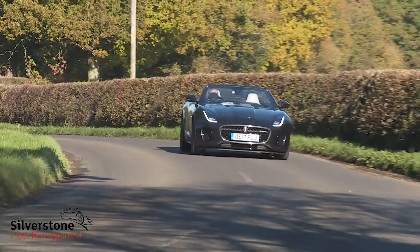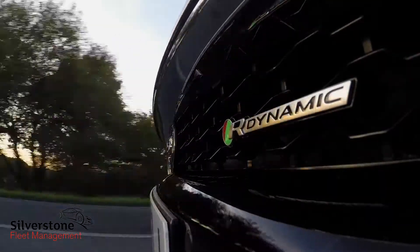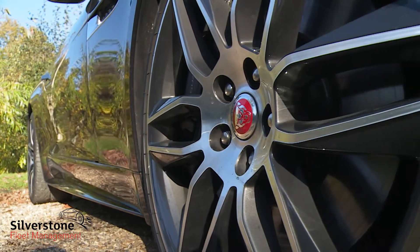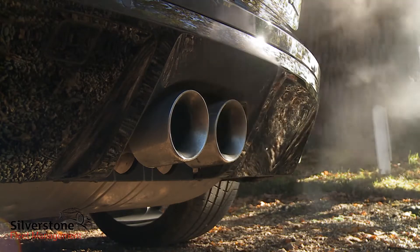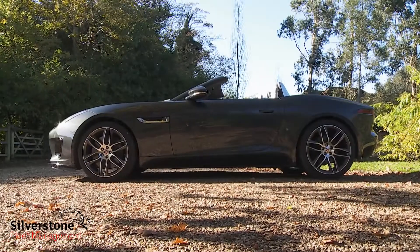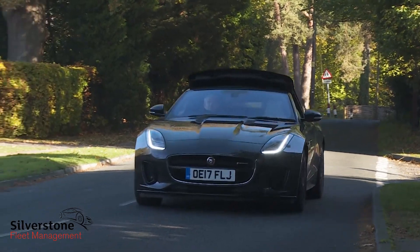Either way, you're probably going to want to stretch up from entry-level trim to this particular model's more desirable R-Dynamic spec — a move which gets you three of the key F-Type features that most customers want: adaptive dynamics and adjustable damping, larger 19-inch wheels, and a switchable active exhaust system that emphasises what is probably this car's most endearing attribute, namely the noise it makes. You can hear that so much better, of course, if you switch from a coupe body style to this convertible, and you can raise or lower the hood in just 12 seconds at speeds of up to 30 miles an hour.